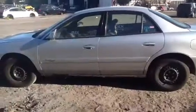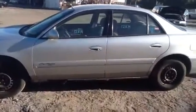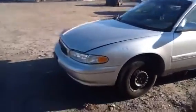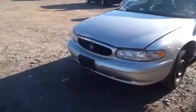Start off with the driver's side — great front and rear doors. We'll come up front, I'll show you the front bumper, the hood, the headlights. Everything on this vehicle is in great shape.